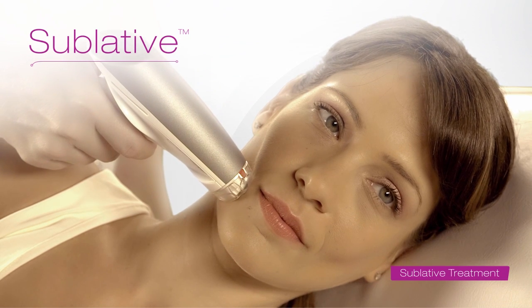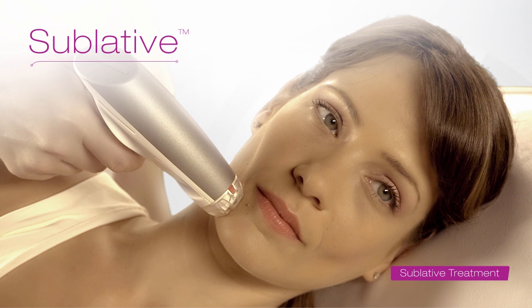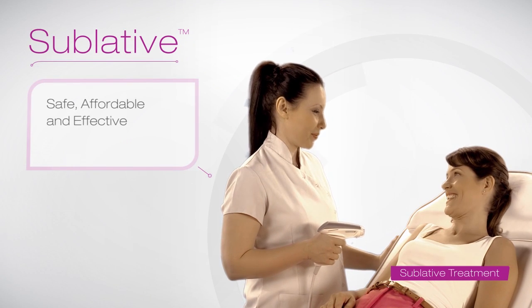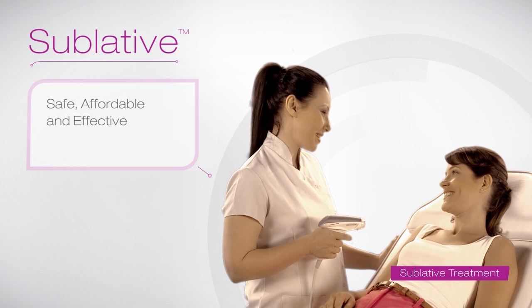In other words, you'll simply enjoy the way your skin looks and feels. Sublative Rejuvenation — it's safe, affordable and very effective.